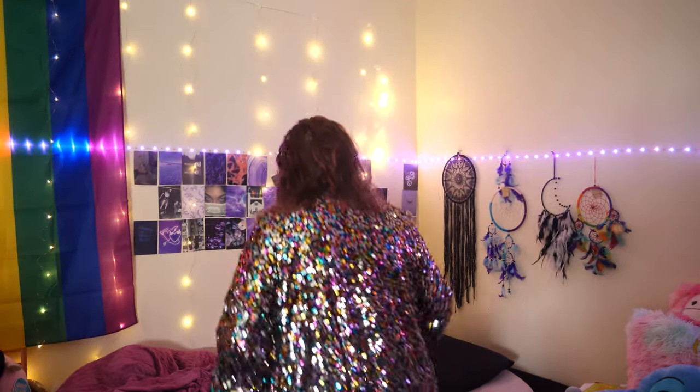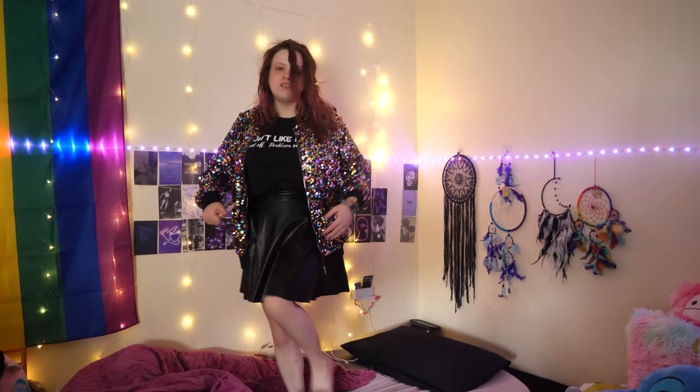I've got a slogan t-shirt on and my sparkly jacket, and I'm wearing a skirt — I can't really show you that, I'm too short. We've got this lovely little try-on. Honestly, I love my pyjamas.